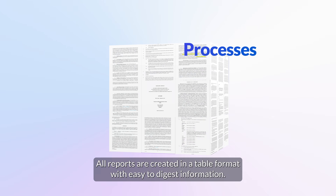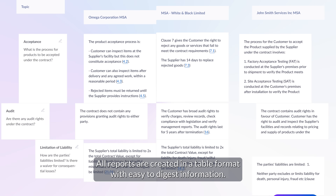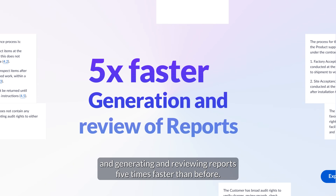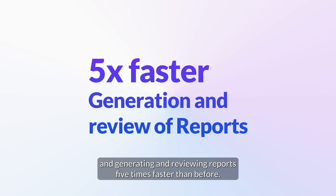All reports are created in a table format with easy-to-digest information. With Robyn AI, legal teams are saving hundreds of hours and generating and reviewing reports five times faster than before.